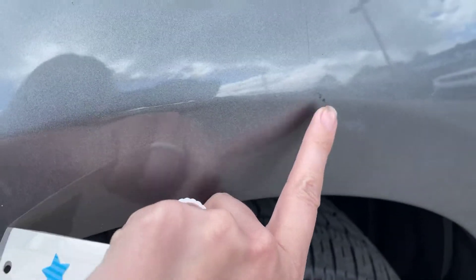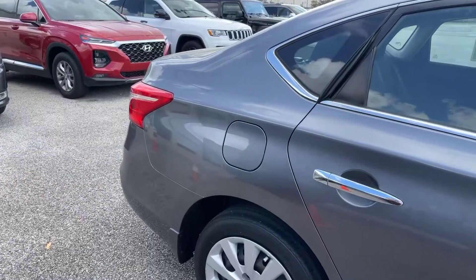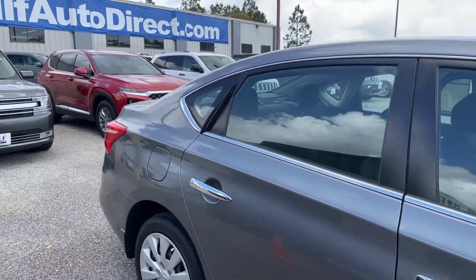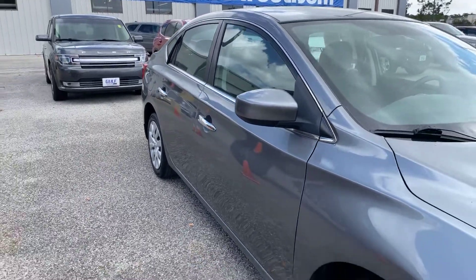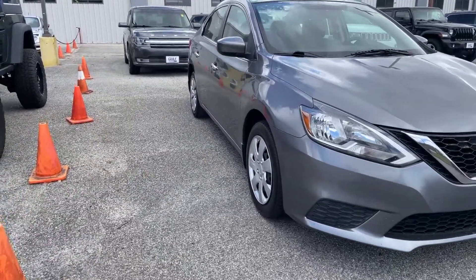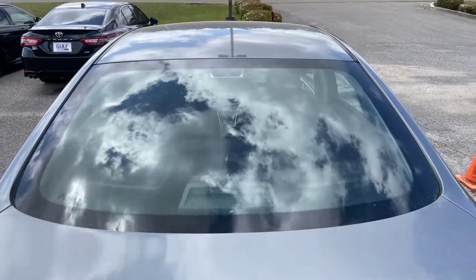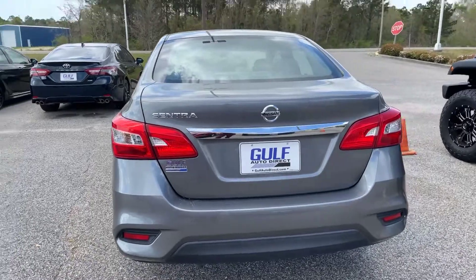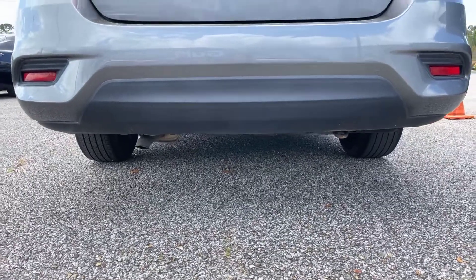And it looks like we got one little blemish right here. Moving along to the passenger side — the fuel tank is going to be here on the passenger side of the Sentra. The vehicle is gray in color. Moving on to the back end of the Sentra now. This is a four-cylinder CVT transmission, so that means this thing is going to get very, very good gas mileage.